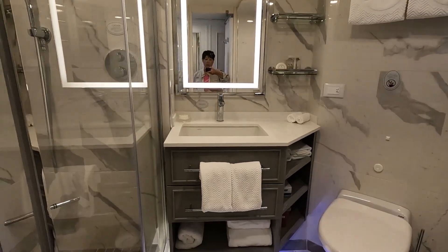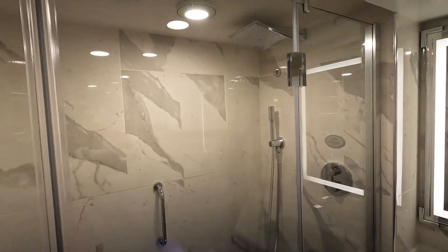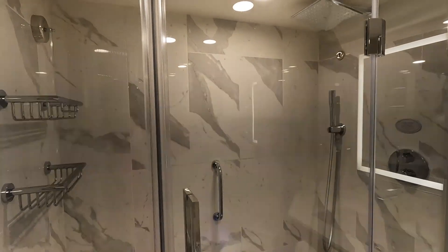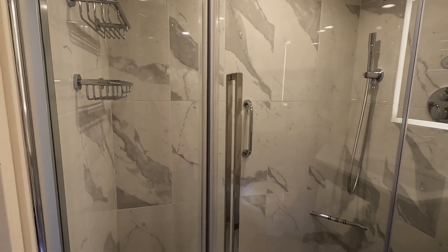It's big. One of the bigger showers on a cruise ship. Look at that — you can actually walk around. You can fit two or three people in there.